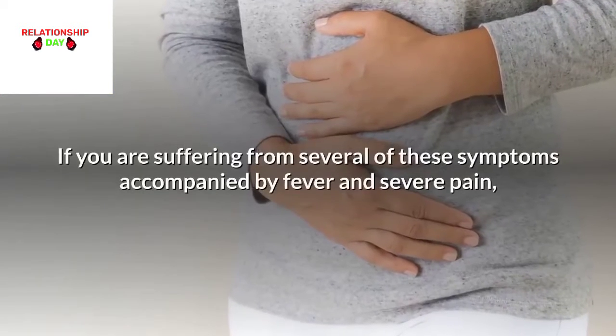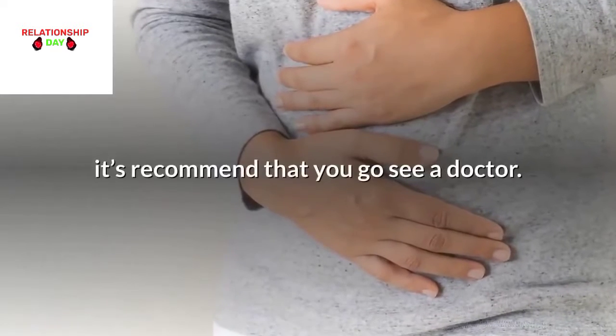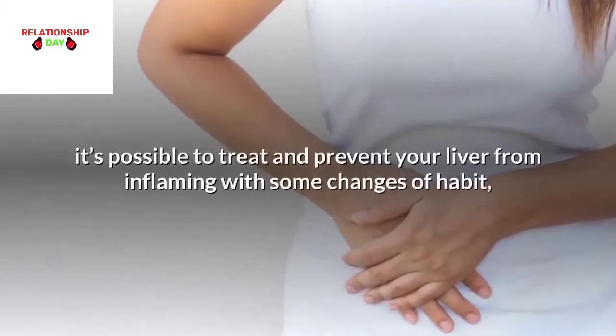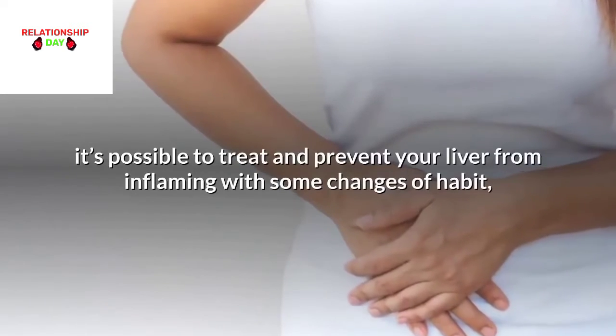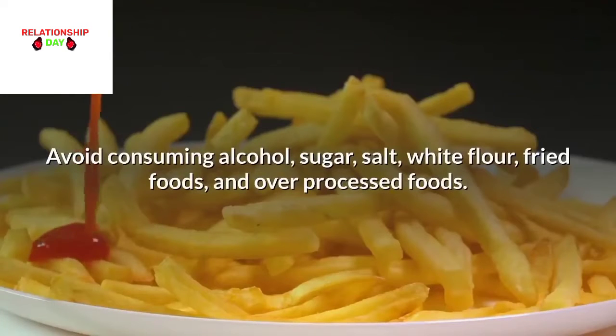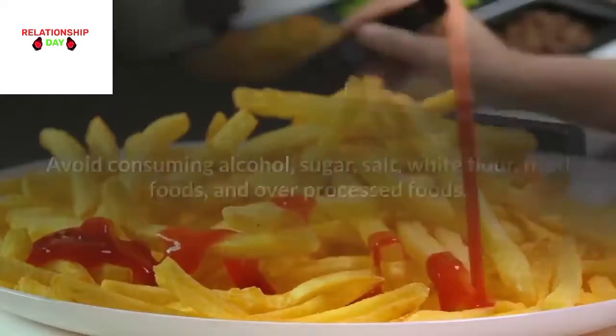If you are suffering from several of these symptoms accompanied by fever and severe pain, it's recommended that you see a doctor. In less serious cases, it's possible to treat and prevent your liver from inflaming with some changes of habit, especially eating habits. Avoid consuming alcohol, sugar, salt, white flour, fried foods, and over-processed foods.